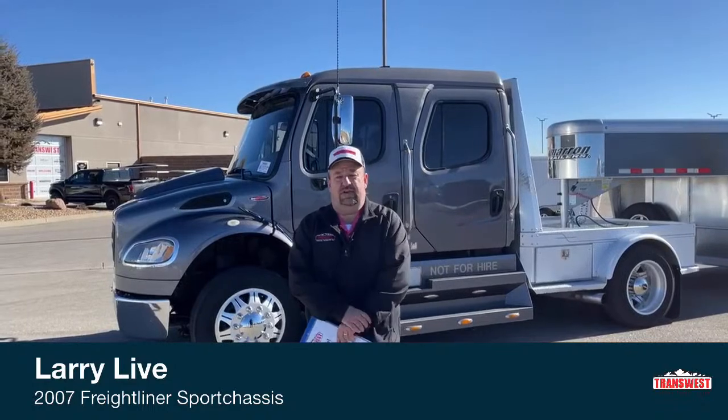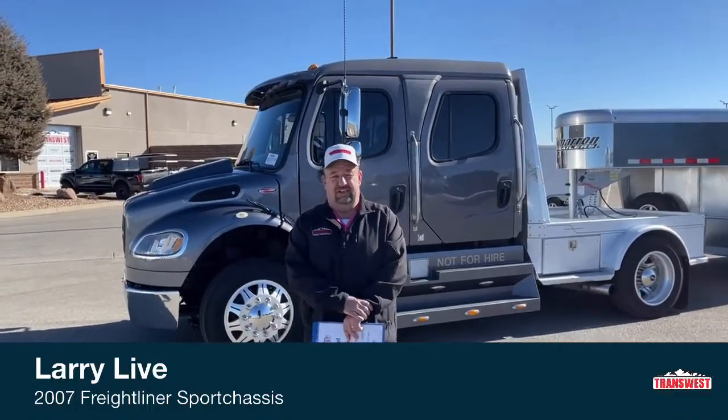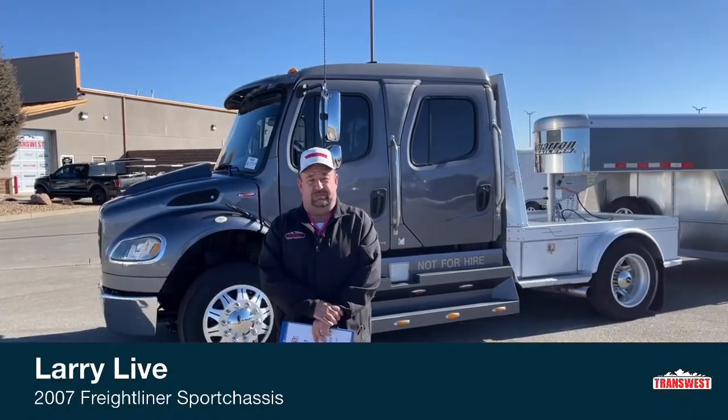Good morning everyone and welcome to TransWest Truck Trailer RV. We're located in Frederick, Colorado. My name is Larry Vickers. Did you guys get a chance to see the trailer that CJ just brought you? It's amazing. The things that department can do is simply incredible. They just produce quality over and over again, and it's simply amazing what they can do.